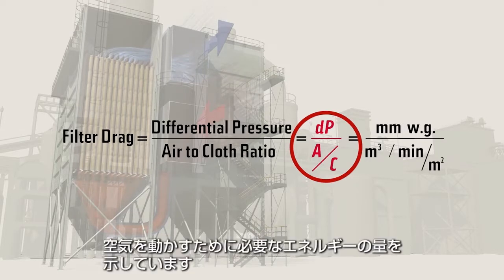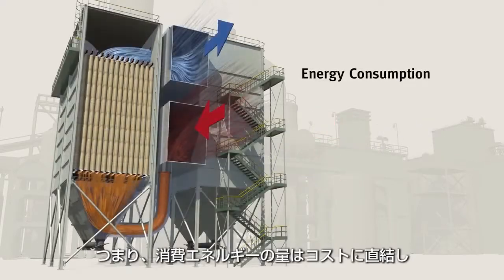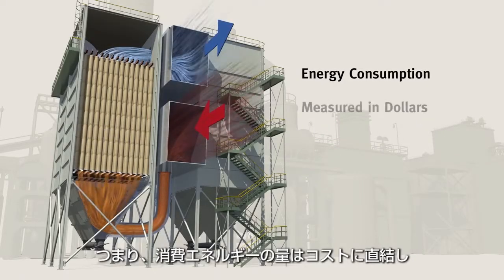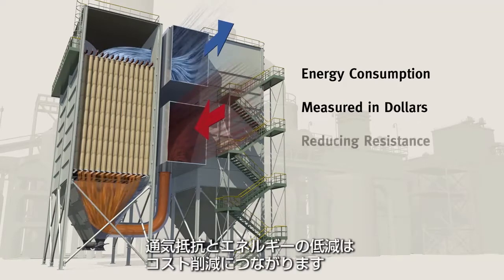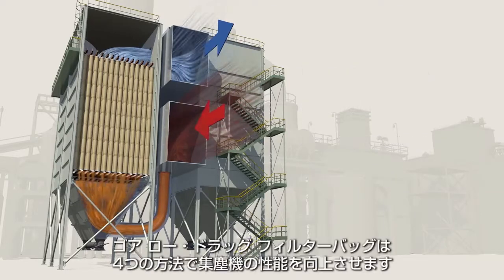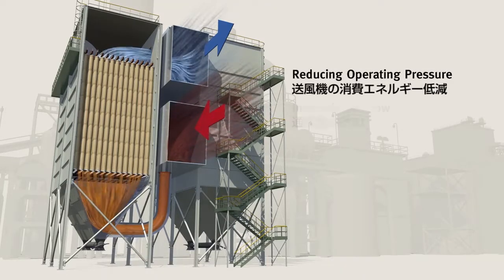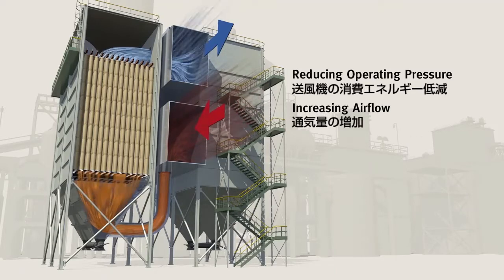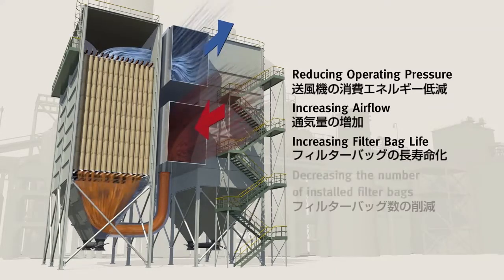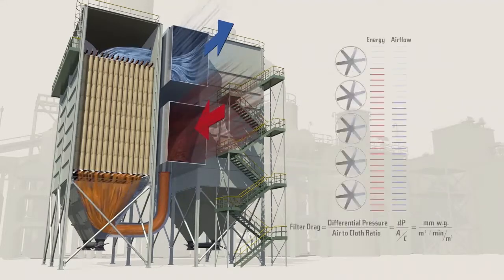Simply put, it is the amount of force or energy it takes to move air through the bag house. Energy consumption is ultimately measured in dollars, so reducing resistance and saving energy will save money. Using new Gore low-drag filter bags can help you improve performance in one of four ways: reducing fan energy, increasing airflow, increasing filter bag life, or decreasing the number of installed filter bags.